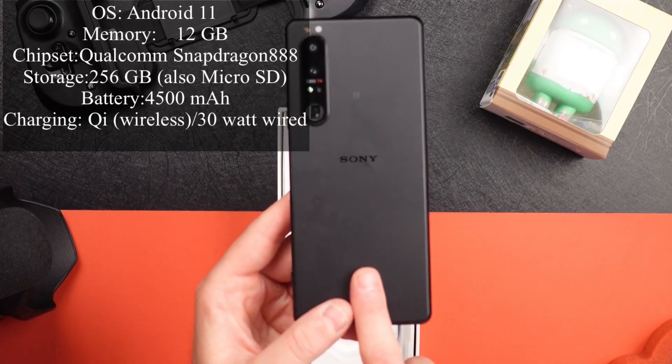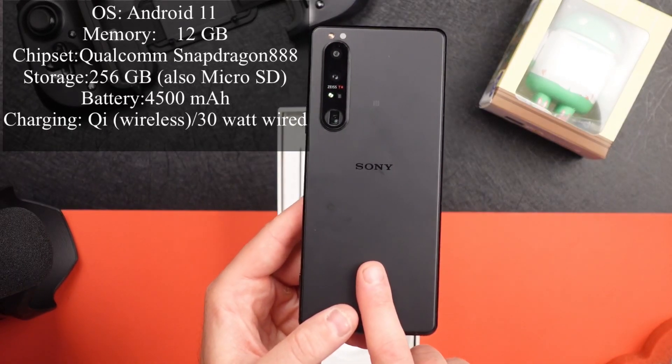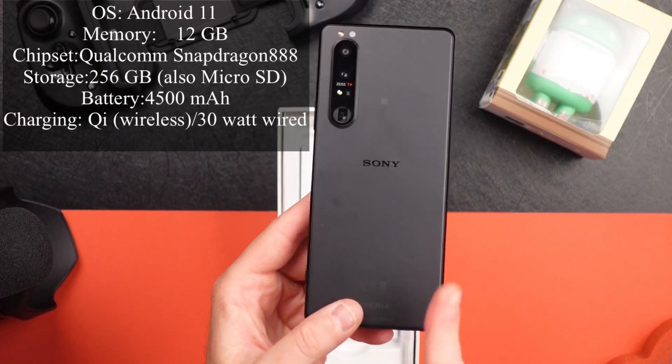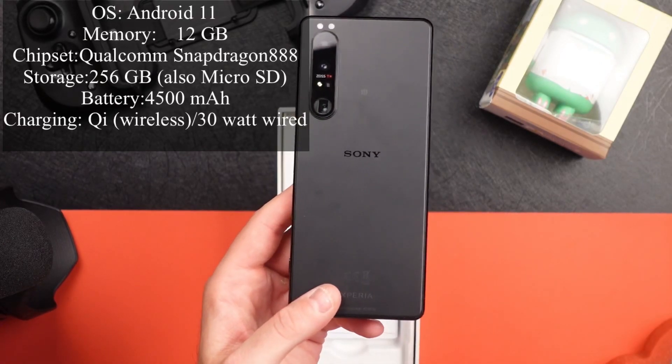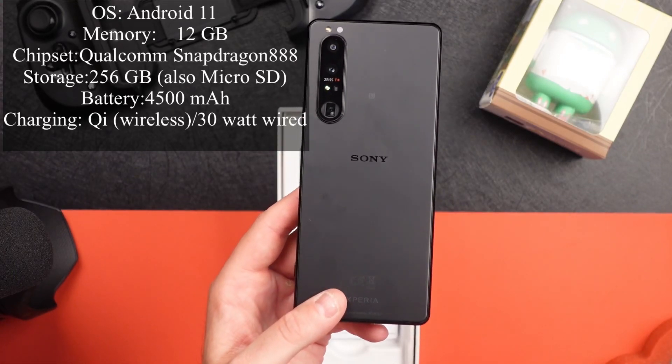It's got 12 gigs of RAM and 256 gigabytes of storage. It does have a microSD slot for storage, which is a very big rarity for the most part among phone companies now.